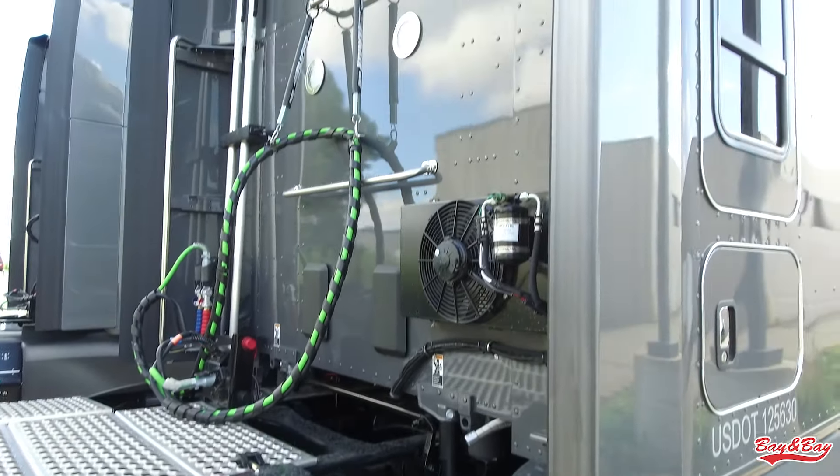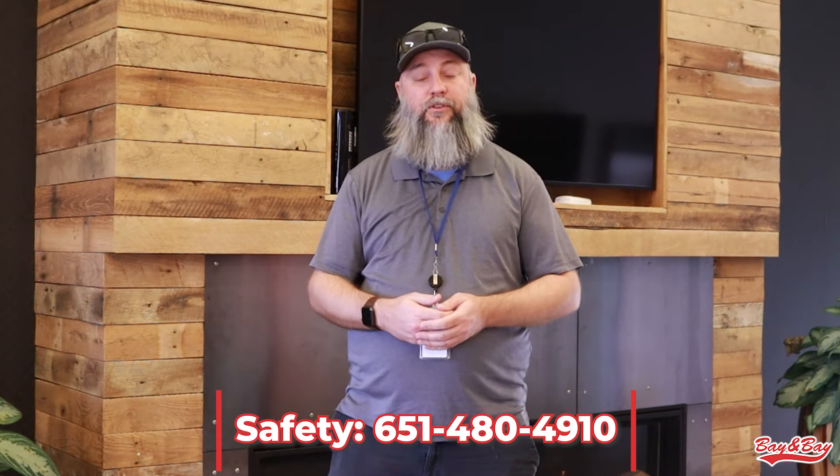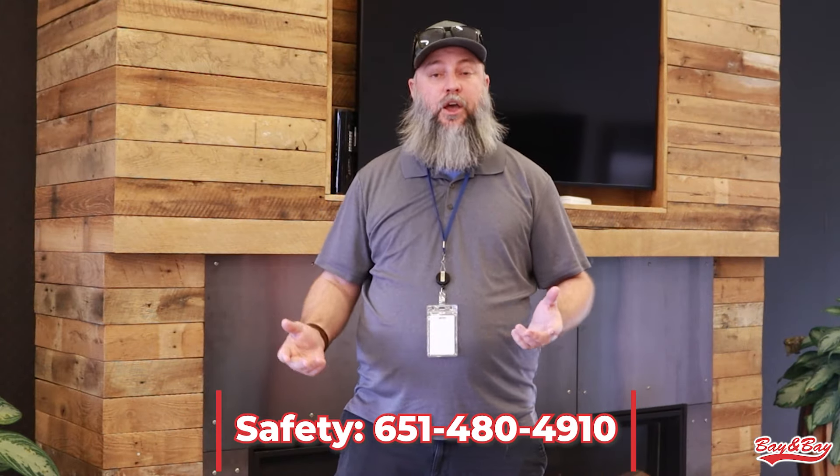If you have any more questions on this, give the safety department a call. We have mentors and members of the safety department with centuries of experience to help you out.